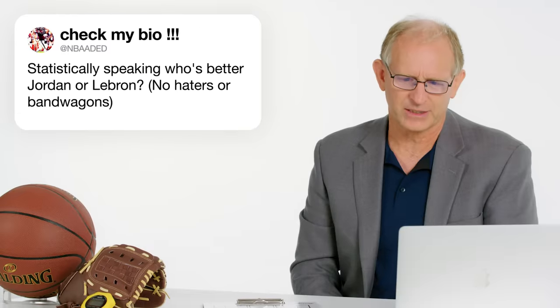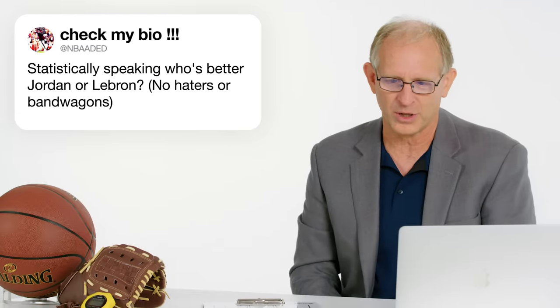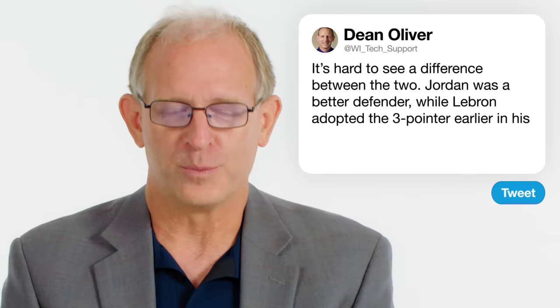At NBAADED: statistically speaking, who is better, Jordan or LeBron? Frankly, Michael Jordan was probably a little bit better defender. LeBron is a little bit better passer than Michael Jordan was. LeBron also adopted the three-point shot a lot earlier than Michael Jordan did. But all in all, they are almost the same.